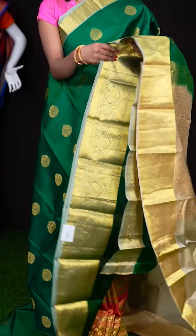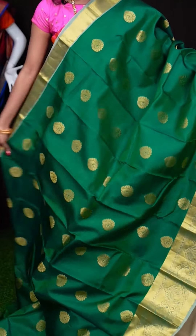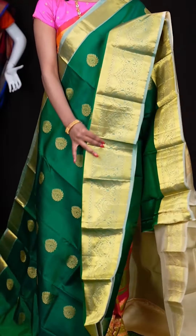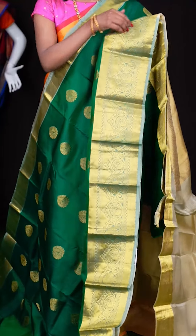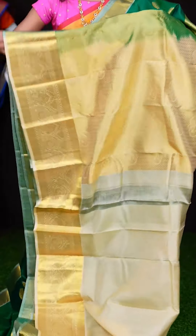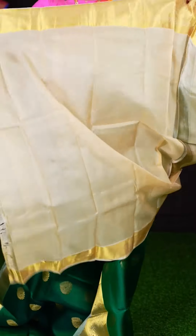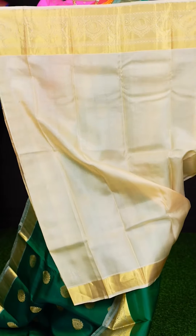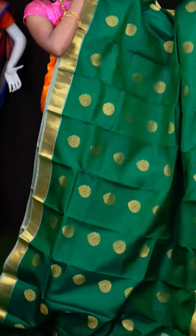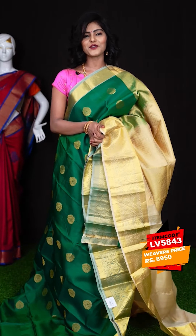Here we have another beautiful saree — it's a green colour. All over the body it has got golden zari designer flower booties, and a golden zari designer border. It has a contrast traditional pallu. Look at this blouse — it's a beautiful beige colour plain blouse with border. The item code is LV5843 and the price is ₹8,950 only.